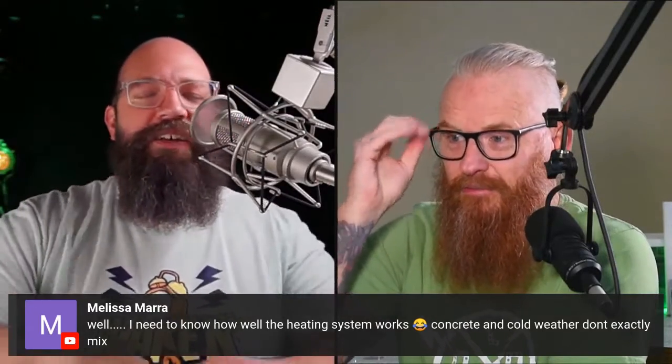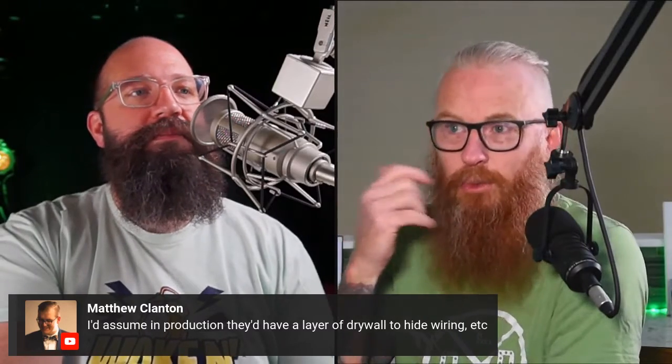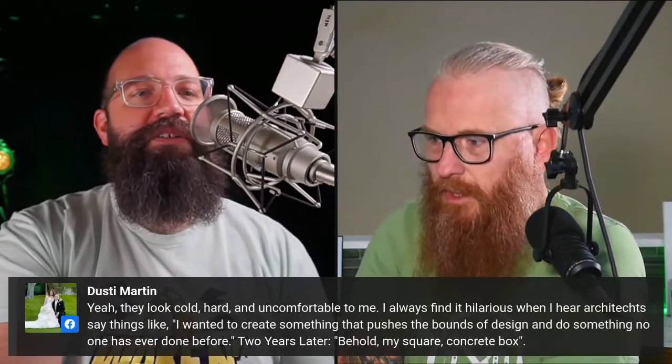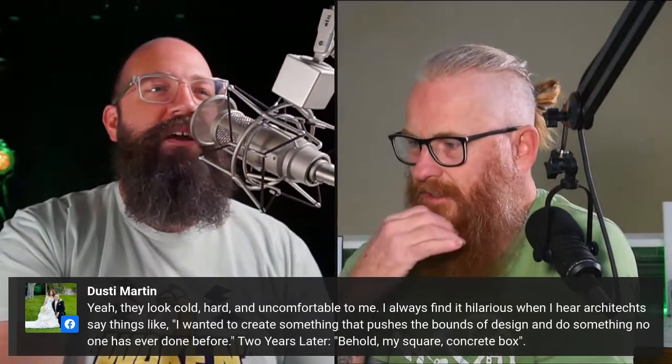Melissa Mara asks how the heating system works — cold weather and concrete don't exactly mix. That may be why they're building in Texas and California. A concrete contractor told me: concrete does two things in its life — it gets cold, then it cracks. You definitely don't want cracks going through your wall. Wood bends and tweaks with movement, especially in California with all the earthquakes. Will a concrete 3D printed home handle that? Producer Matt thinks they'd probably add a layer of drywall in the finished product.